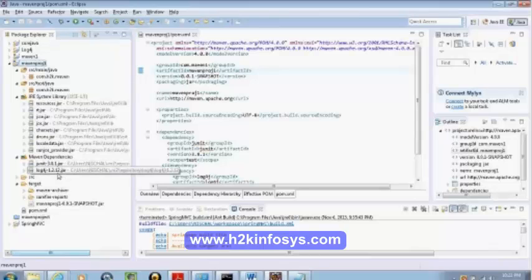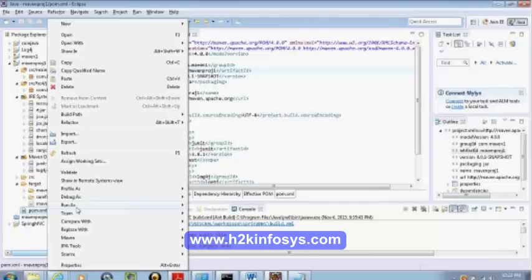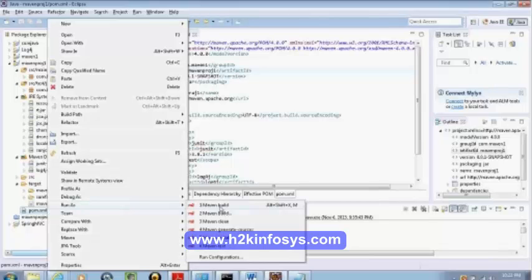Whenever we use install and all those things, we do a clean also. Whenever you want to do Maven install, do Maven clean first so that whatever is in the target folder gets deleted and it freshly does a compile, packages it, and installs it into the repository.